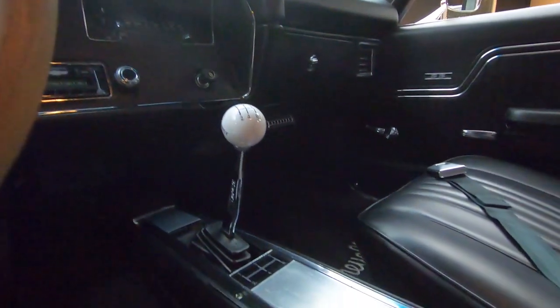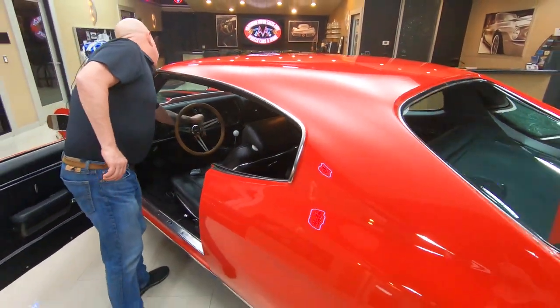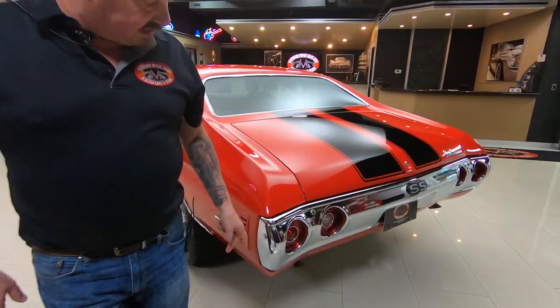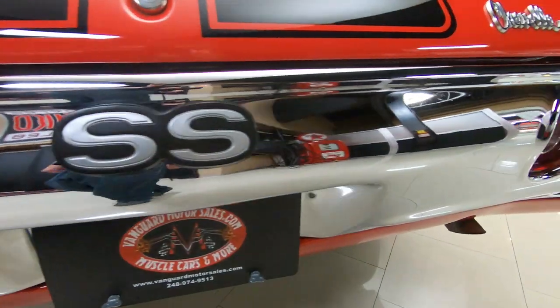That Hurst shifter there hooked up to that Tremec transmission — hop up on the expressway, get this baby in fifth gear, head out to the car show. That quarter panel is nice and straight, the paint is smooth as can be, and the chrome on that bumper looks brand new. Those tail light lenses are in beautiful shape.